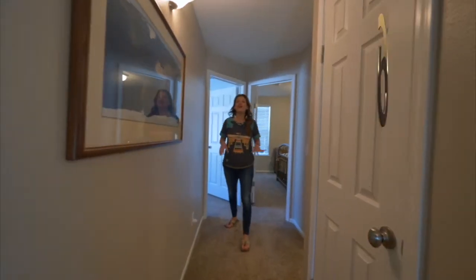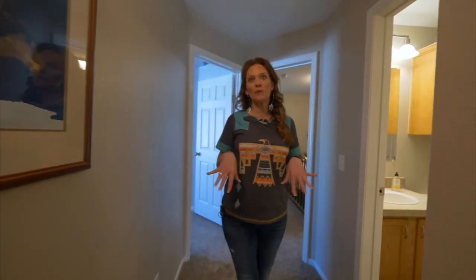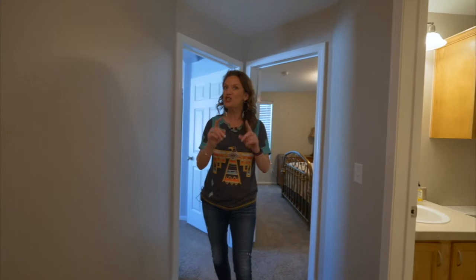Check mark number six: all of the flooring in this home is in super great shape. The carpets are newer and they were just shampooed.